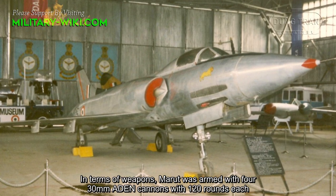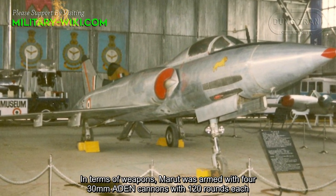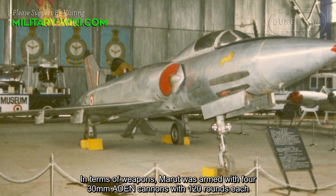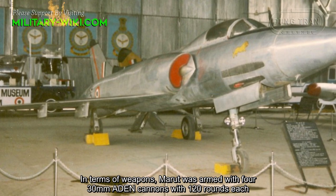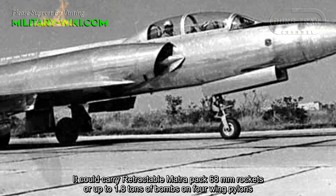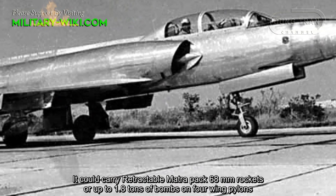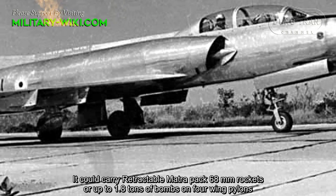In terms of weapons, the Marut was armed with four 30 mm ADEN cannons with 120 rounds each. It could carry a retractable Matra pack of 68 mm rockets, or up to 1.8 tons of bombs on four wing pylons.